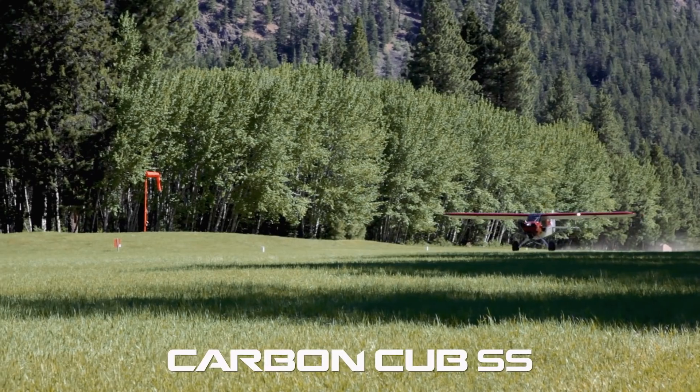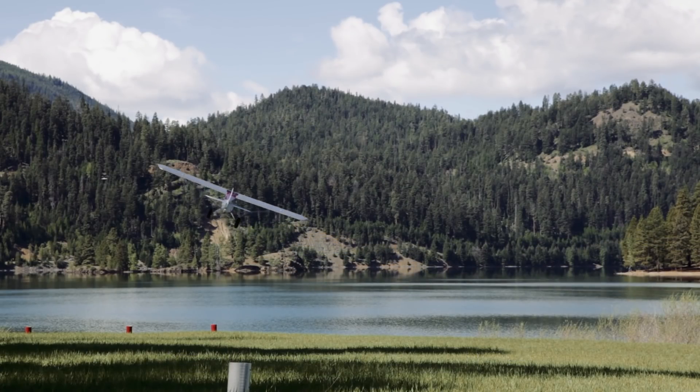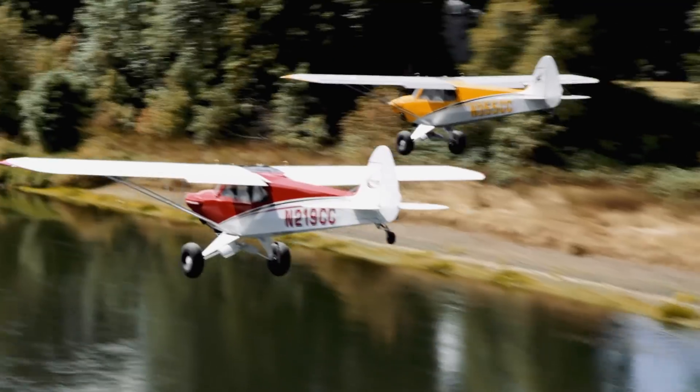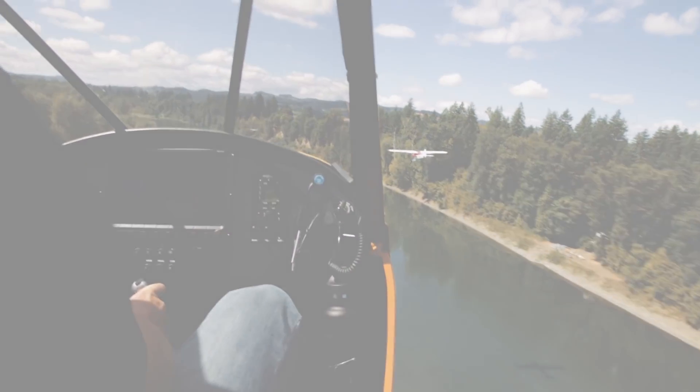Released in 2009, the Carbon Cub SS was and is the most powerful light sport aircraft. With its 180 horsepower engine and ability to climb at 2,100 feet per minute, the performance is unmatched.